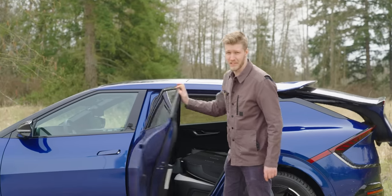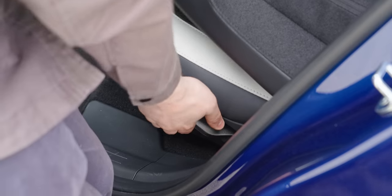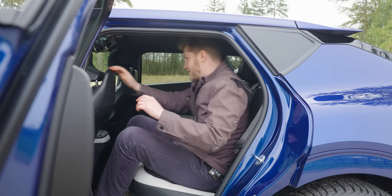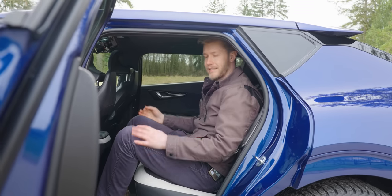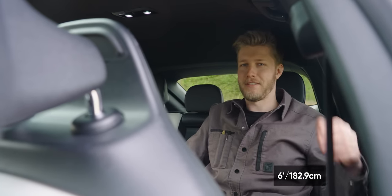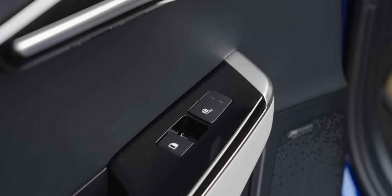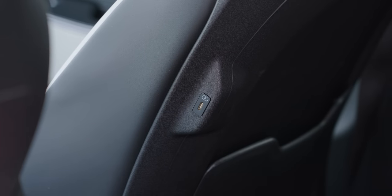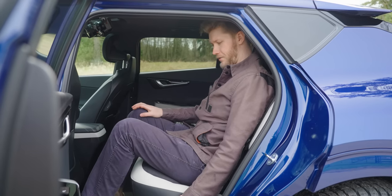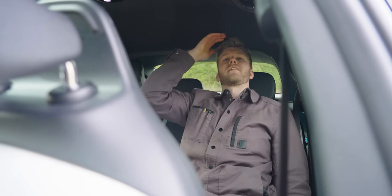Even though getting the seats down was super easy, to put them back up you need to come around and pull that — pretty simple but not the most intuitive. Getting in the back seat for the first time, it's quite a nice area. It's borderline — my hair is hitting but my head isn't, and I'm six feet tall. The seats are comfy with heated seats, and there are USB charging ports on the sides. If you move the trunk cover back one notch, you can recline, though you'll lose a lot of headroom when you do.